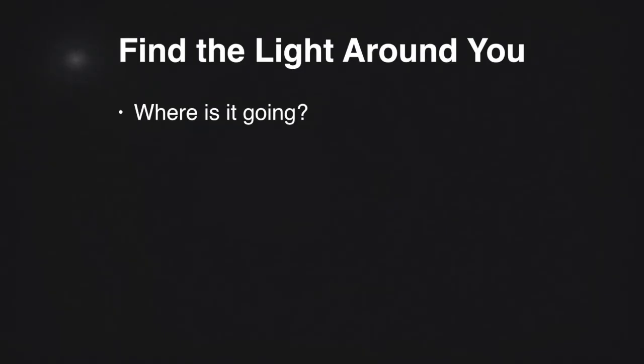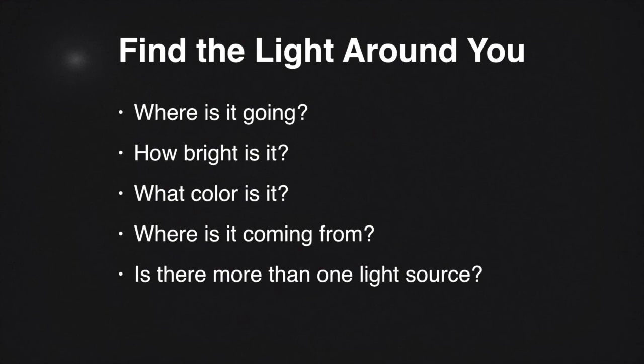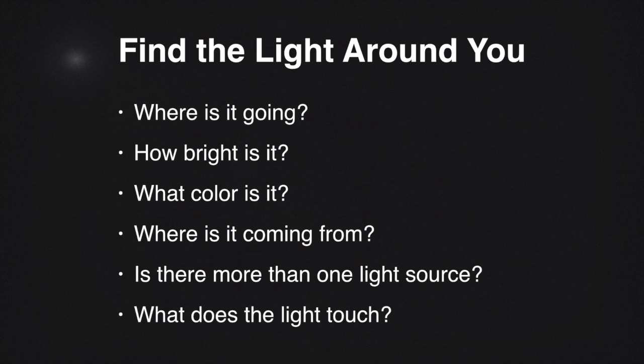Start looking for lighting everywhere you go, always. In the room you're in right now, look around and find where the light is. Where is it going? How bright is it? What color is it? Is it coming from a window? A light in the ceiling? Does your computer create light? Is there more than one light source, or just one? What direction is it traveling from and to? What is touched by the light source or light sources? Now it's time for you to grab your subject and your camera for some practice.